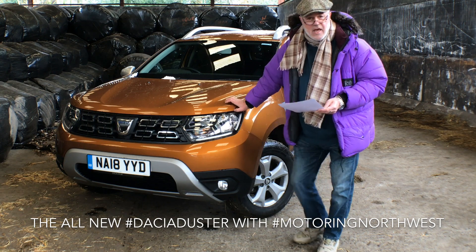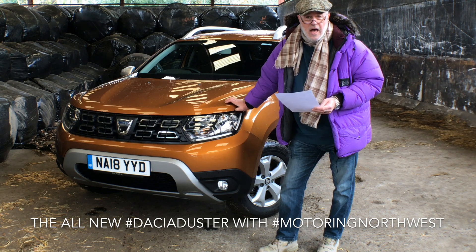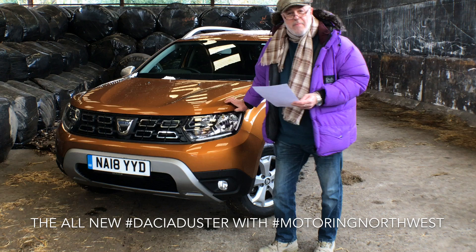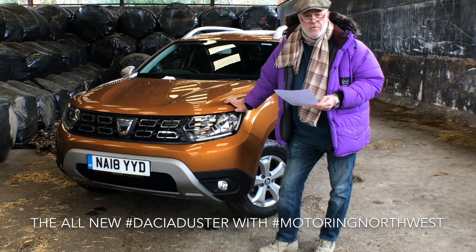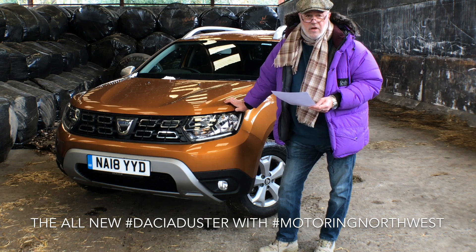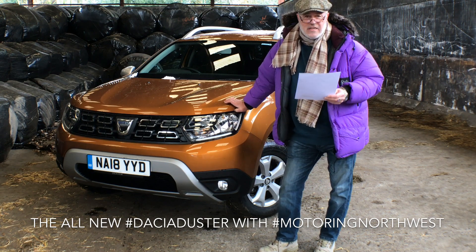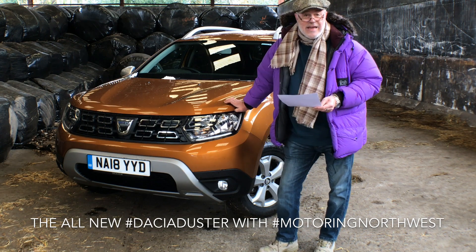The one thing I will say is it's got an absolutely blinding sound system. No CD player — you use the stick — but the sounds it puts out are absolutely tremendous. It's got a fantastic radio: DAB radio, Bluetooth, all the bits and pieces you might be looking for. The sat-nav is, shall we say, basic, and if you want European coverage it's going to cost you an extra £90.